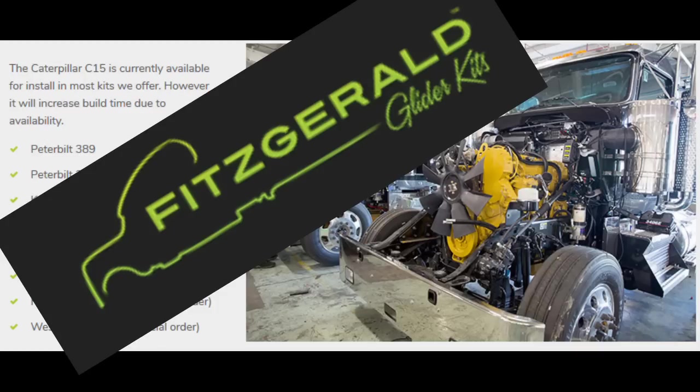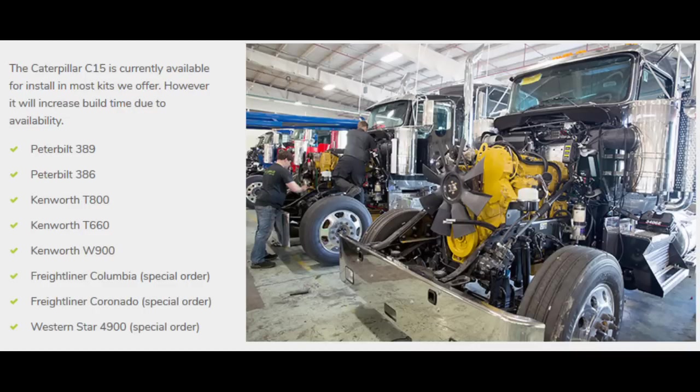These engines are not new — however, they are rebuilt — but they still have a full CAT warranty. I hope this video helped explain why CAT has gotten out of the on-highway truck engine market. Thanks for watching.